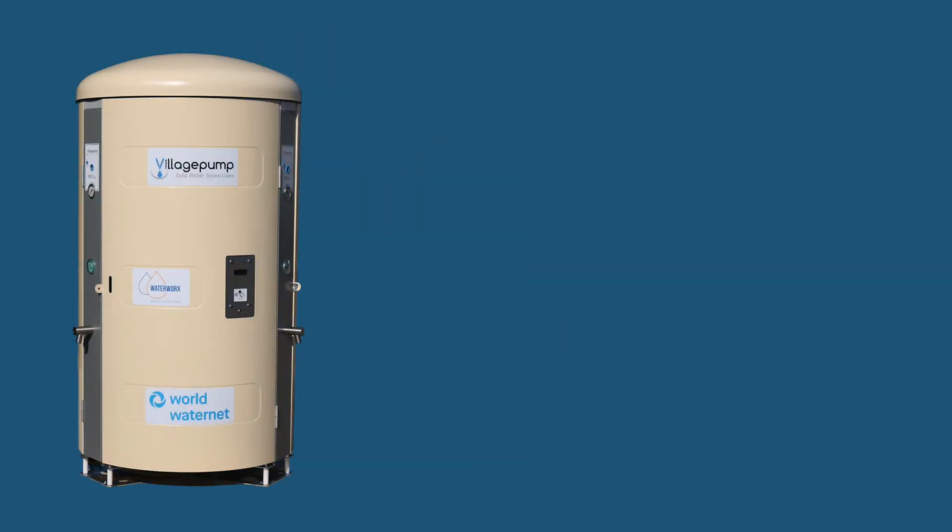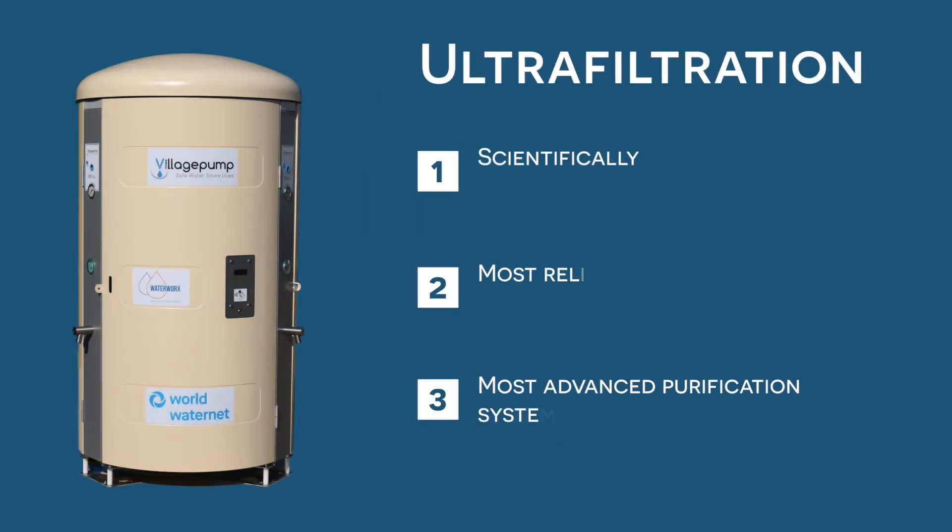The Water Kiosk uses ultrafiltration technology, which is scientifically proven to be among the most reliable and most advanced purification systems worldwide. Let us explain how it works.